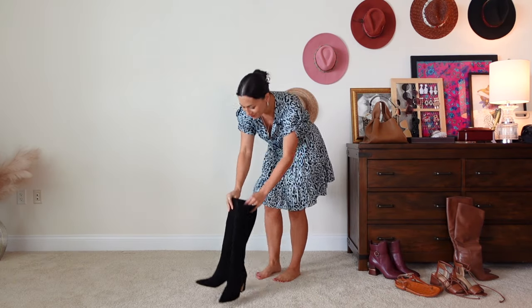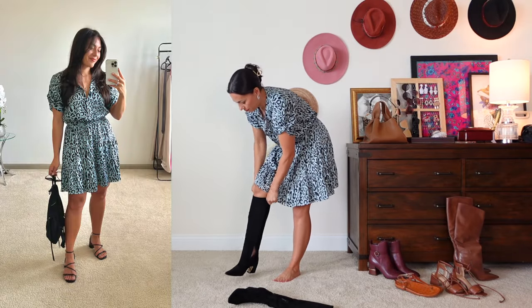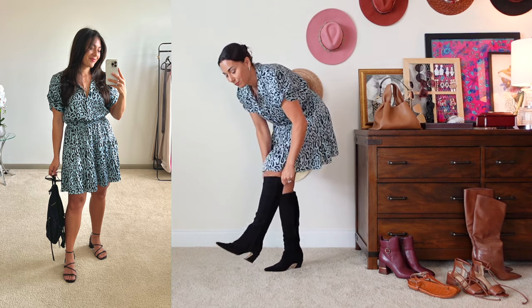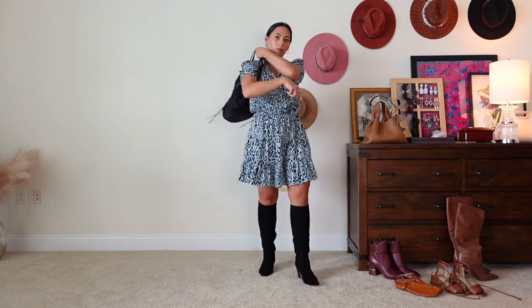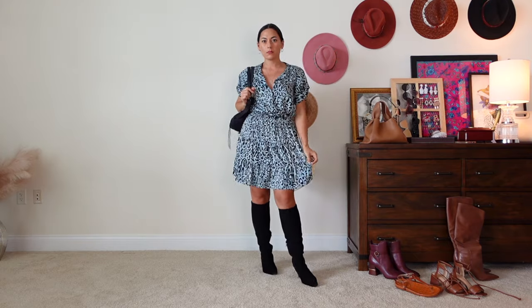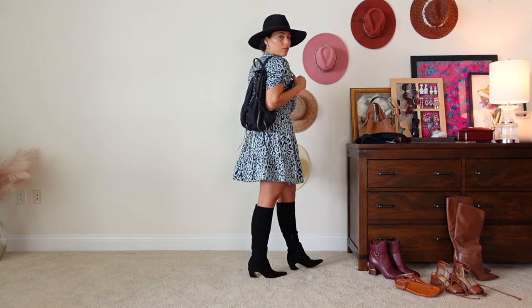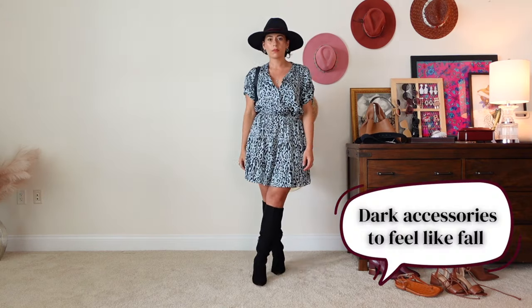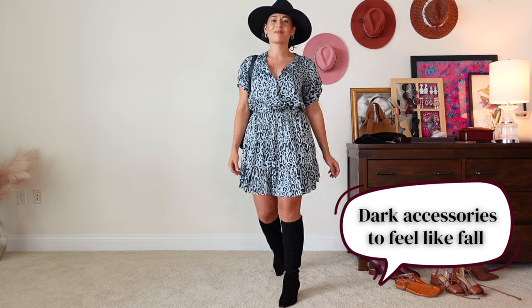Here's an example of a dress I've worn in spring, summer, fall, and winter for years. This dress is light blue, which leans towards spring/summer, but it has a black leopard print that can definitely be played up for fall and winter. I'm going to emphasize that with some tall knee-high suede boots, a black fedora with a dark hat band, and a black mini backpack. In the winter, I'll just add some tights and a long cardigan. By choosing darker accessories, you can bring a fall tone to a versatile dress.